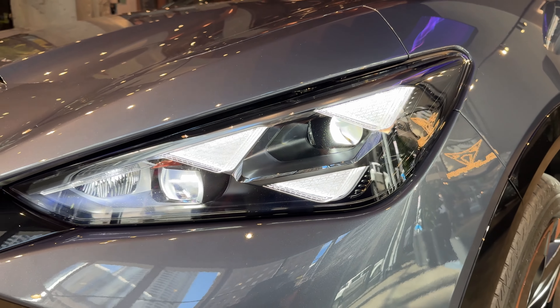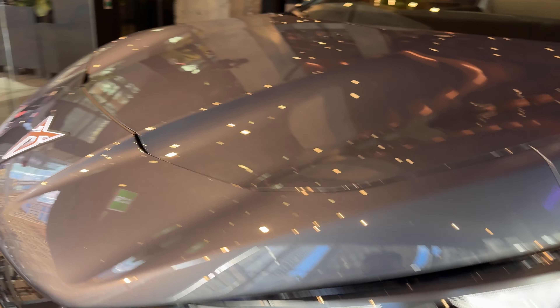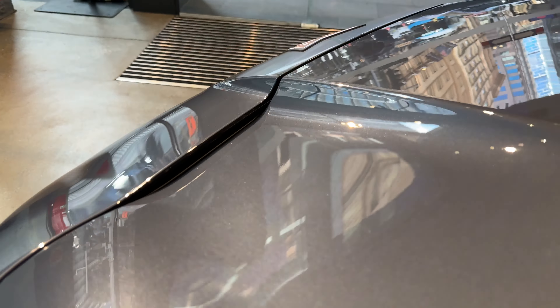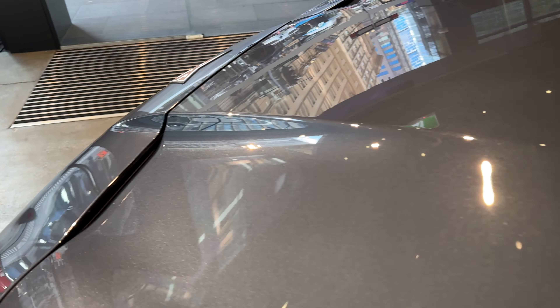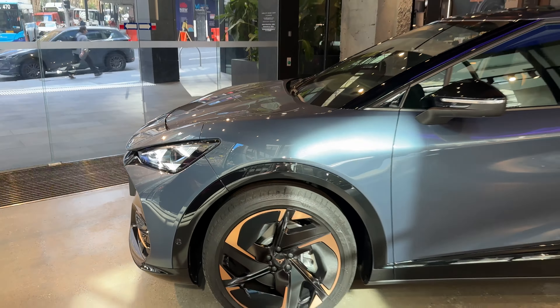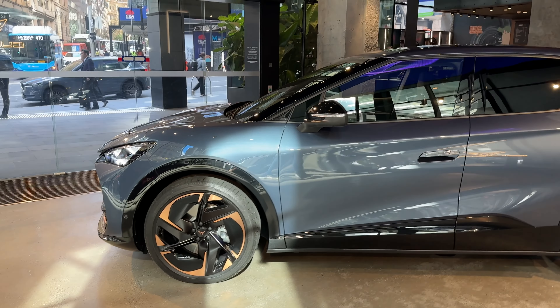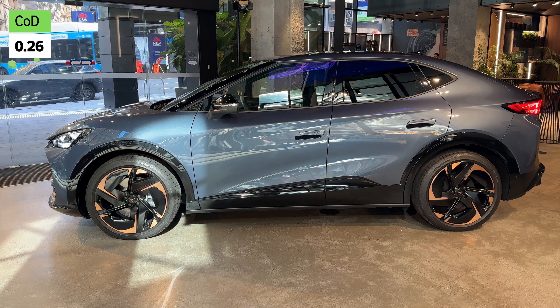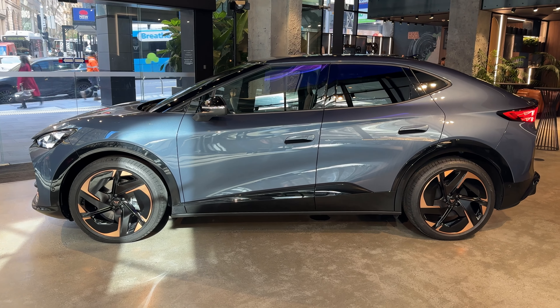Look at these triangular LED elements in the headlights. You've got this amazing aerodynamic element to the bonnet as well, so air actually flows up through there to make it more aerodynamic. The coefficient of drag is 0.26, which is actually very efficient for an electric vehicle, and it is a big vehicle.